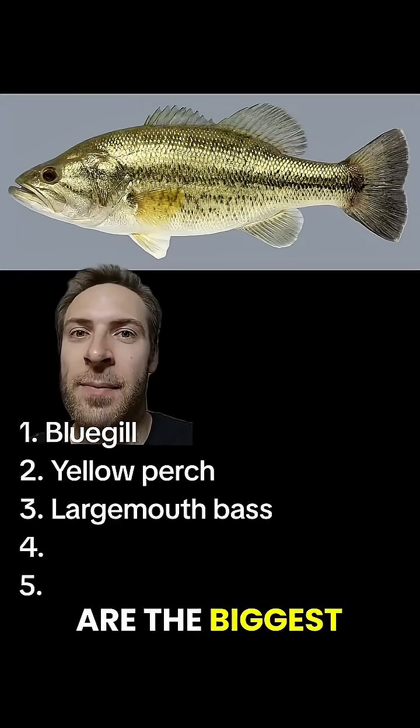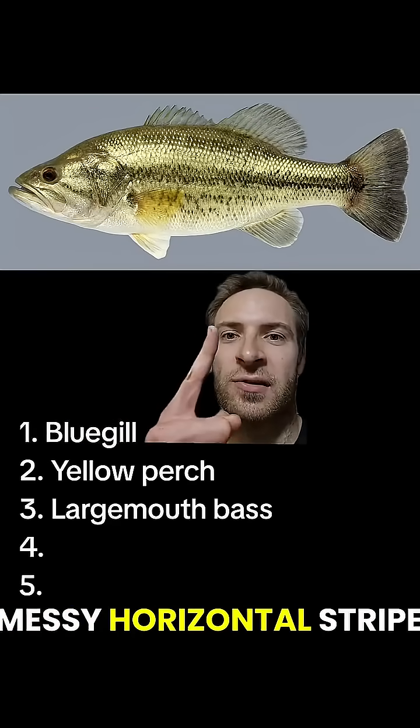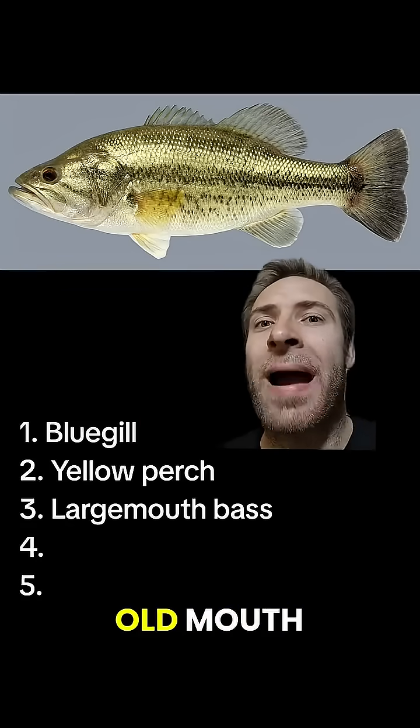Largemouth bass are the biggest members of the sunfish family. They're usually green with a black, messy horizontal stripe going down the side. They got their name because they got a big ol' mouth.